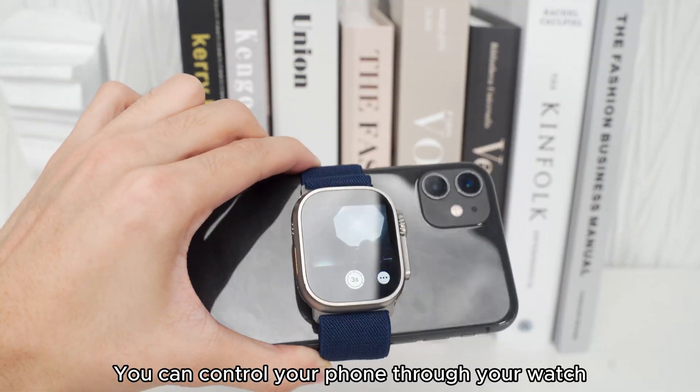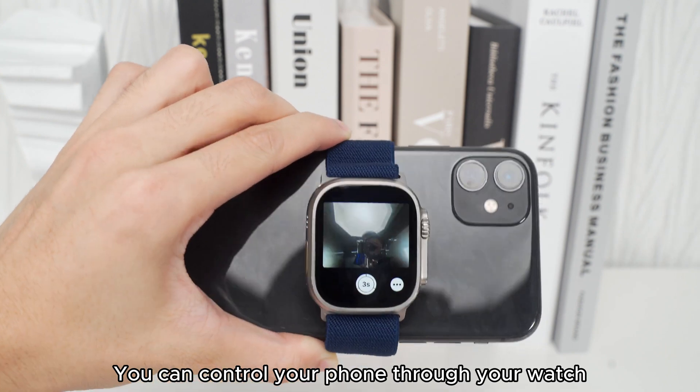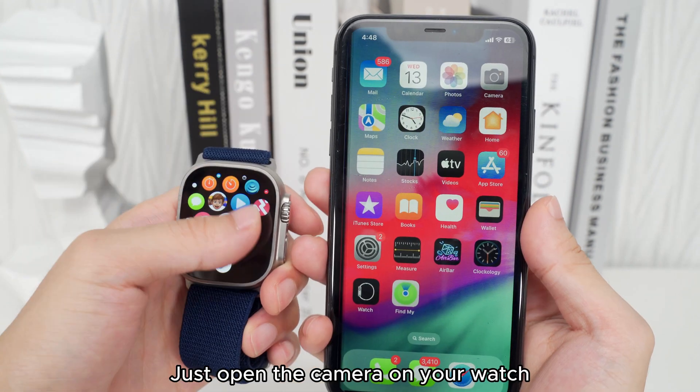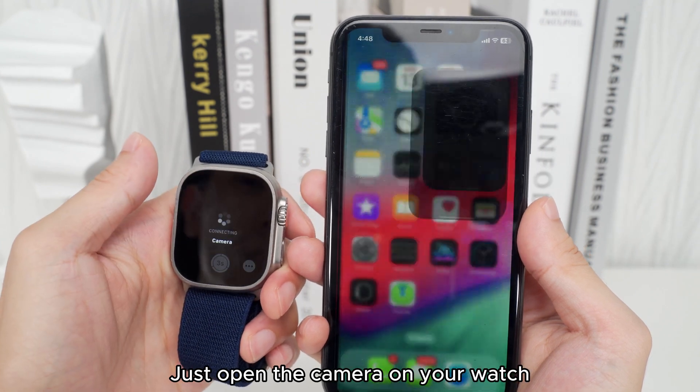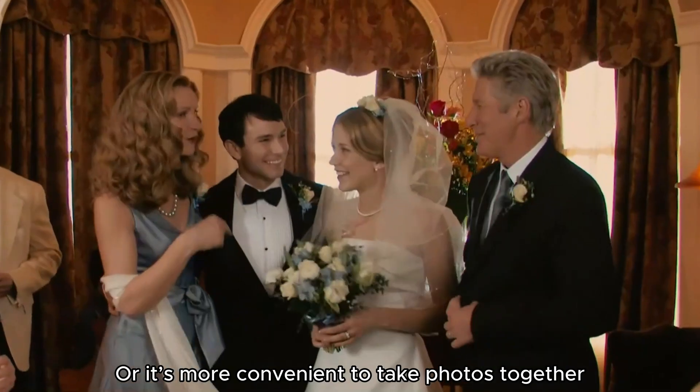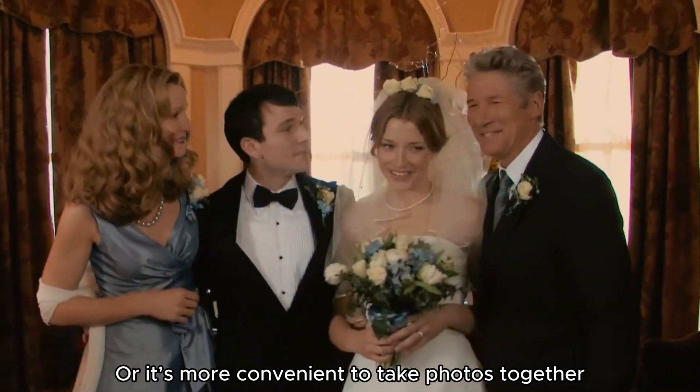Feature 4: You can control your phone camera through your watch to take clearer selfies with the rear lens. Just open the camera on your watch and use the rear lens to take clearer shots — also more convenient for group photos.